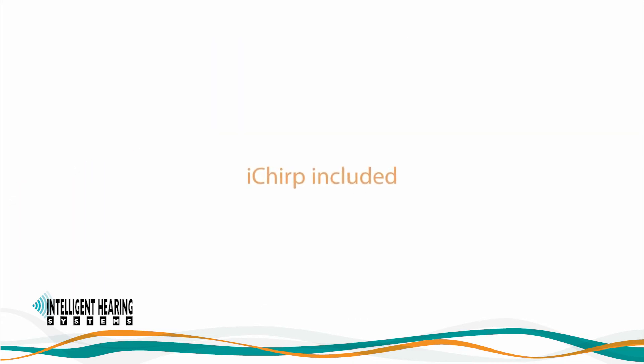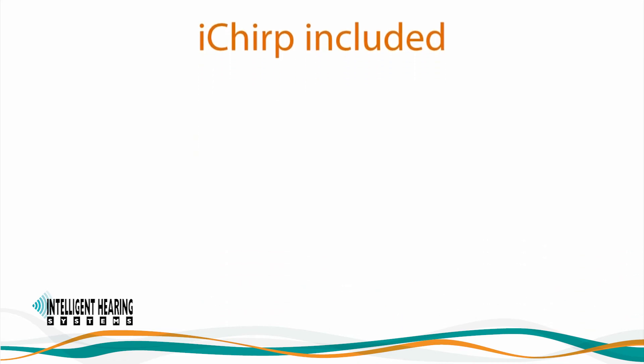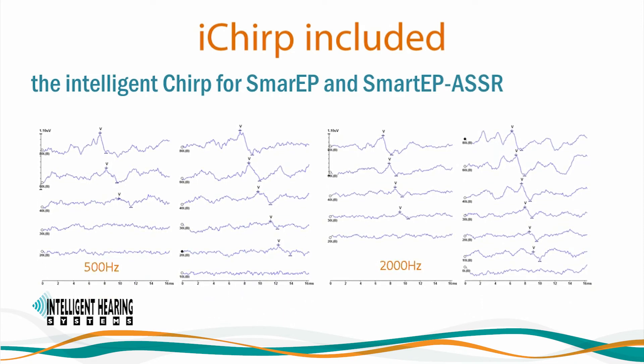The Duet also comes with the iChirp — the intelligent chirp for Smart EP and Smart EP ASSR — included in the base package. We supply broadband and narrowband chirps. Our narrowband chirps include 500, 1000, 2000, and 4000 Hz. I would like to show you a couple of side-by-side comparison examples of waveforms acquired using traditional toneburst stimuli and the narrowband iChirps.